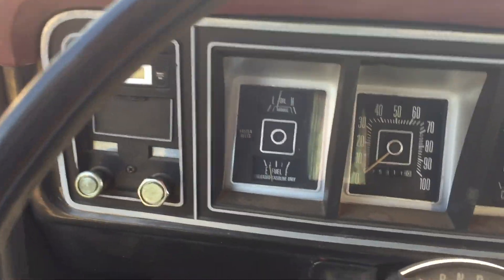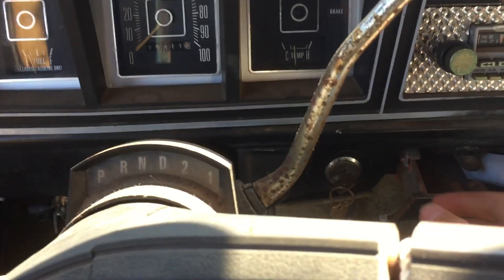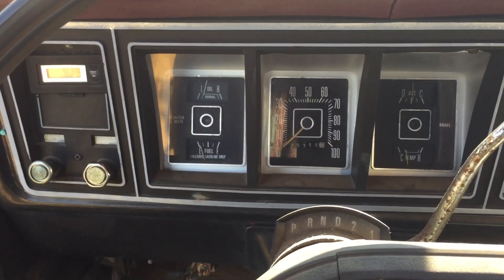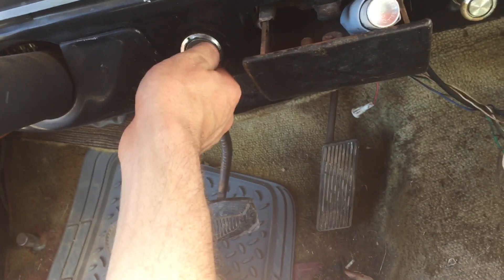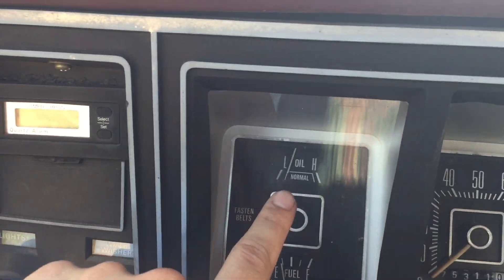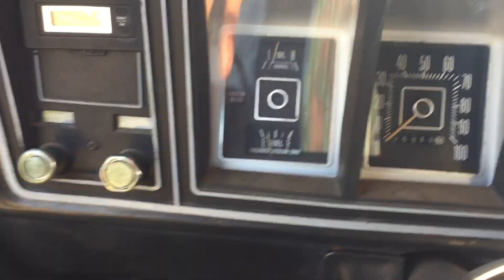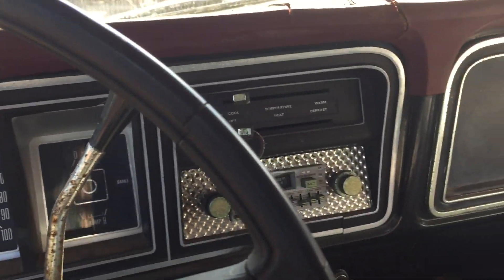There you have it folks — running and driving with a title. It does have a title, doesn't run hot, had good oil pressure, fuel gauge works, and it's charging. Look at that — oil pressure, it's got oil pressure. Once again we're charging, temperature never runs hot, and a fuel gauge. This is too cool.